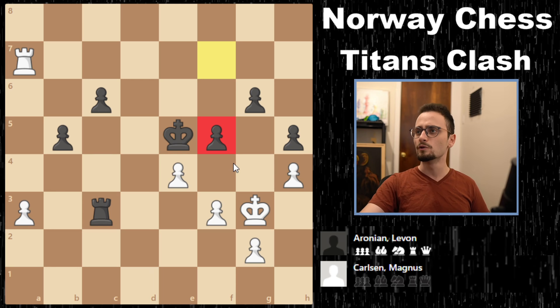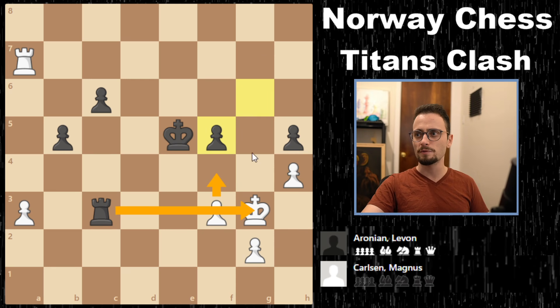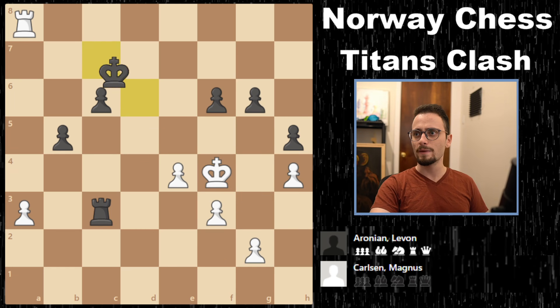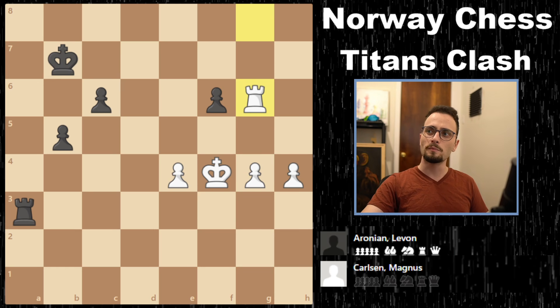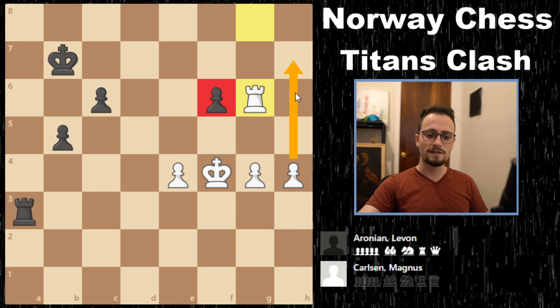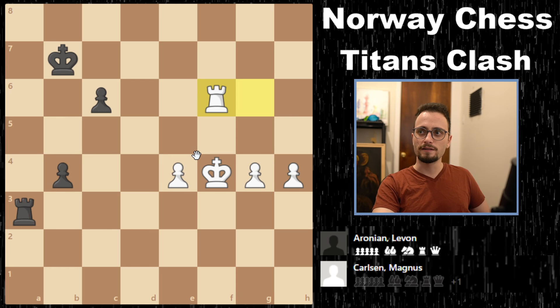After pawn takes f5, he has g takes f5 with this idea, and you can't play it yourself because of the pin. In the game, he got f6. Magnus brought in his king and his pawns, sacked the pawn for a pawn, and now has a passed h-pawn. Levon plays b4. At this point Magnus is equal if he plays this the right way — except he doesn't. He takes on f6 and blunders something unbelievable.